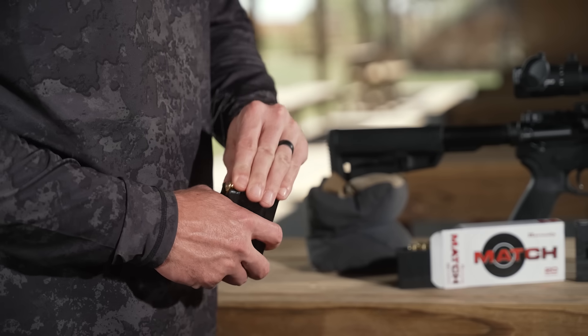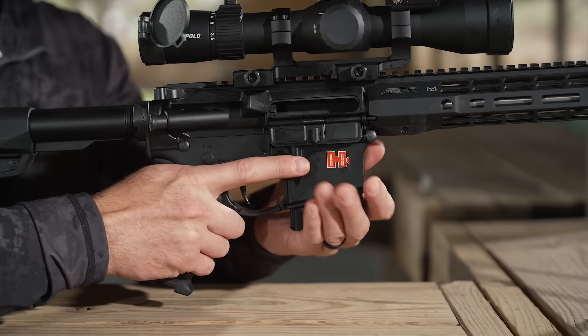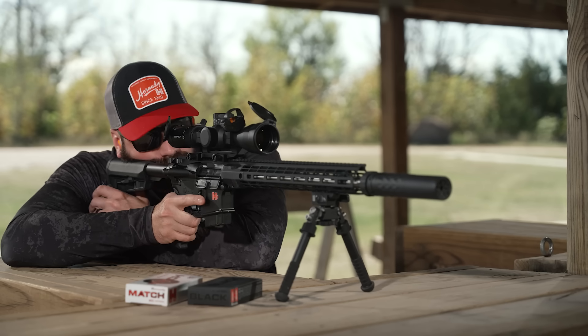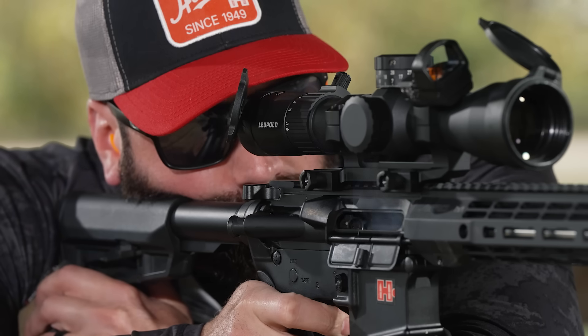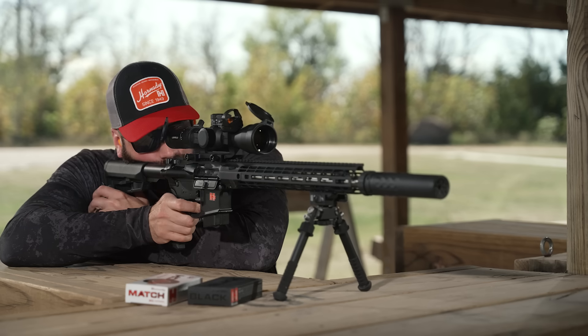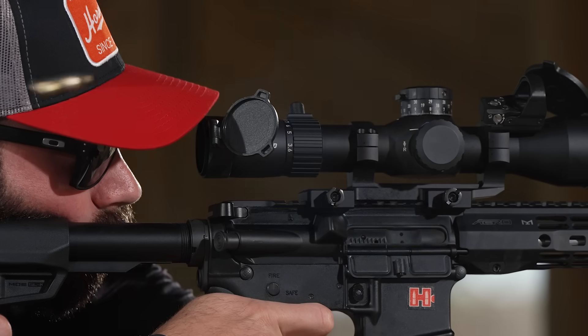Designed with precision and compatibility in mind, the .22 ARC is tailored to perfectly fit the AR-15 platform, but is equally at home in a bolt-action rifle. With a maximum overall length of 2.260 inches, this cartridge delivers seamless feeding, flawless functioning, and optimal performance.